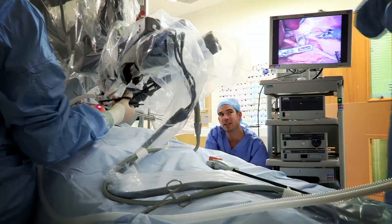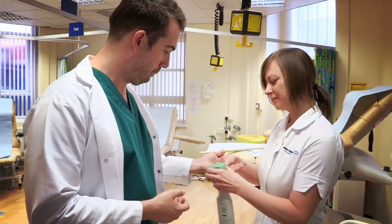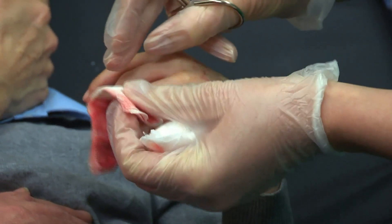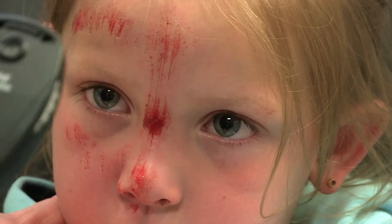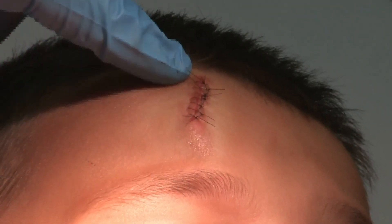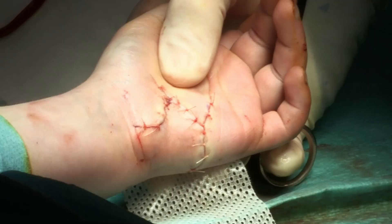We're hitting part of the hospital that you haven't seen before. Today we're in the Burns Aftercare Clinic. On Operation Ouch we've seen our fair share of burns, scrapes, cuts and all sorts of gory bits. But what happens afterwards? All those injuries start to heal and often they form scars on your skin.